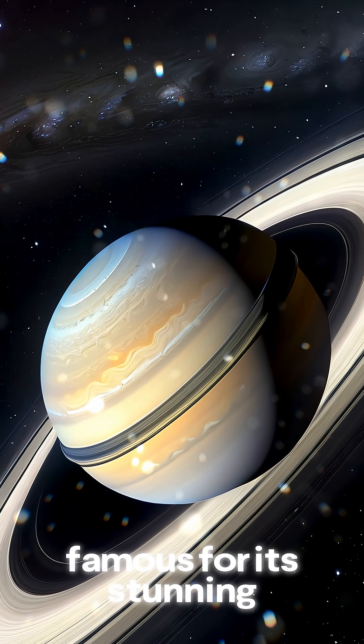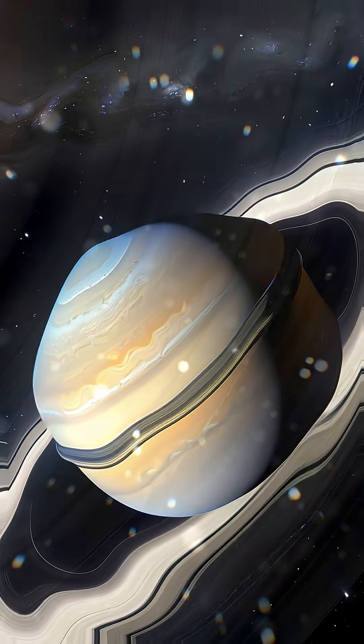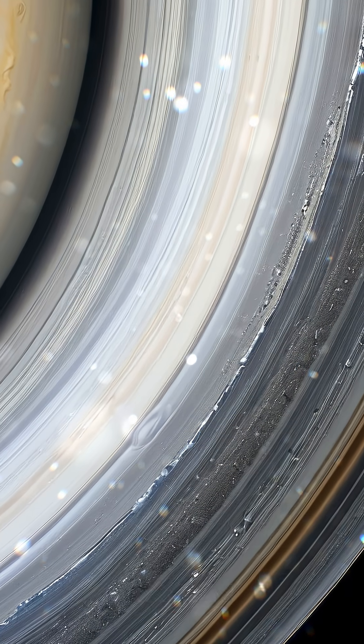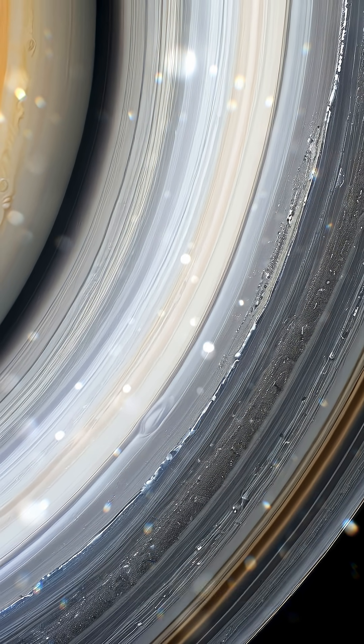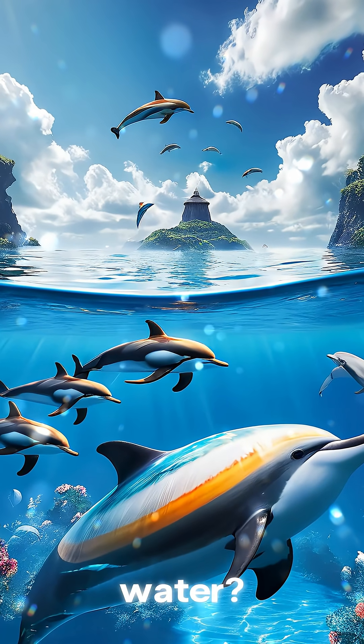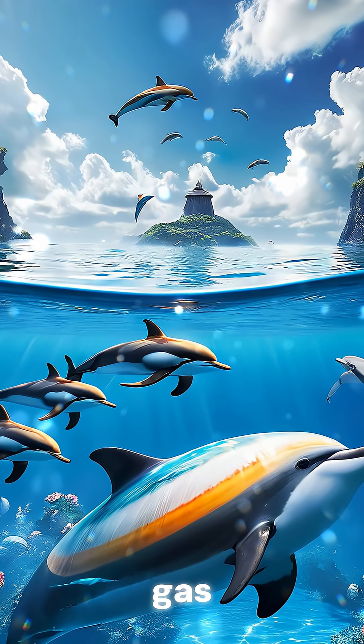We visit Saturn, famous for its stunning rings. Saturn's rings are made up of ice and rock particles, some as big as a house. And did you know Saturn could float in water? It's mostly made of gas.